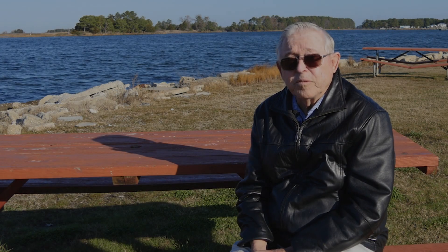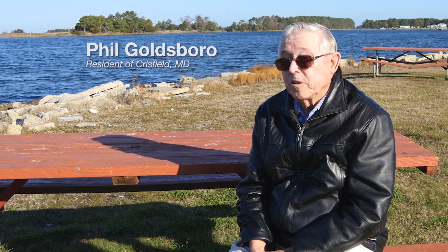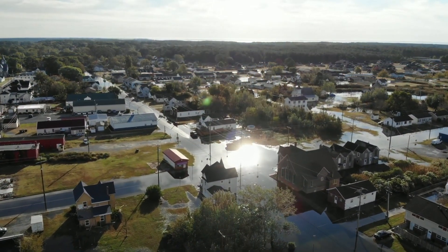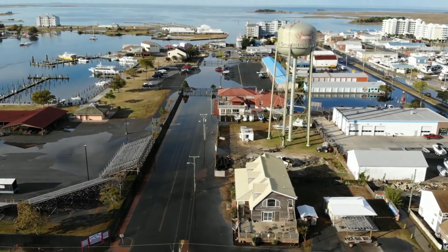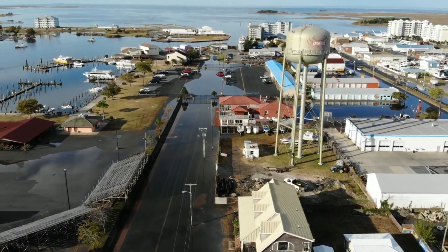The reason I really like Crisfield and the reason I'm still here is because it's home. Even though it floods sometimes, it's still home. It's about eight miles from here to Smith Island, and it's almost 30 miles across the bay here. Waves get pretty high here — that's a problem.